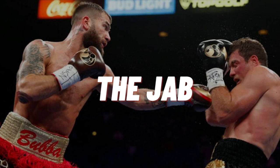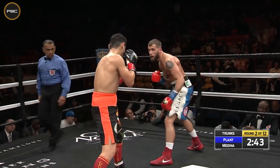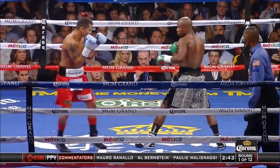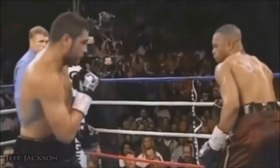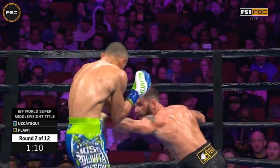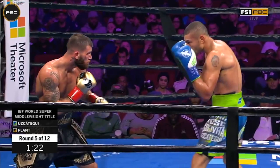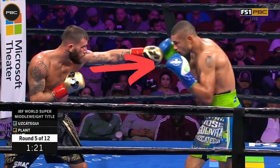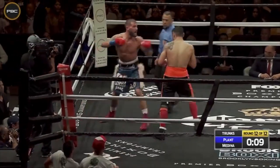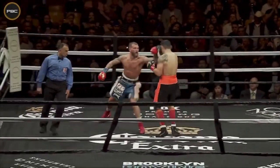Caleb Plant's jab is very good and quick. He usually keeps it in a low position, much like Floyd Mayweather or even Roy Jones Jr. When Plant jabs inside or outside, he always tries to keep his head off the center line of his opponent. He will also mix up his jab by throwing it at different angles to the head or body, and use it as a defensive move to create range from his opponent. He also likes to throw multiple jabs at different areas, helping to mix up his attack and keep his opponent cautious.